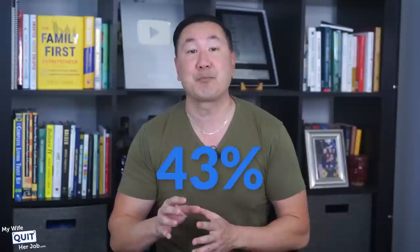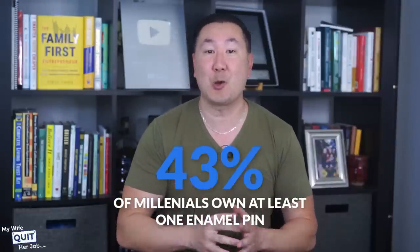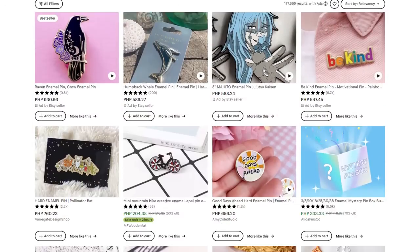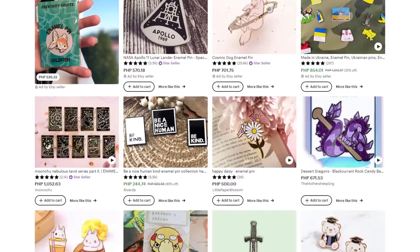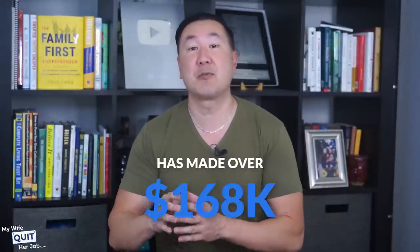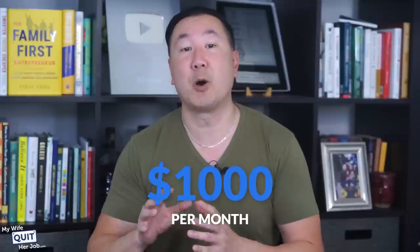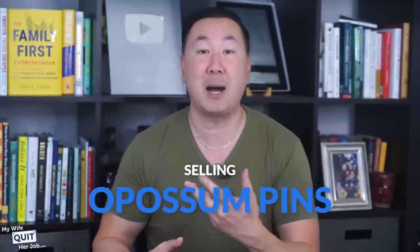The AMA found that 43% of millennials own at least one enamel pin. If you look on Etsy, there are a ton of sellers killing it selling enamel pins online. For example, Frost Dragon Designs has made over $168,000 selling cute animal pins in just the past couple of years. My friend's 14-year-old daughter makes $1,000 per month selling opossum pins — opossum merchandise, who would have thunk it?